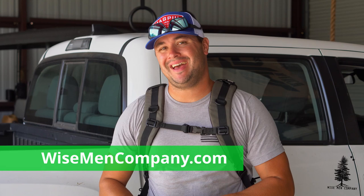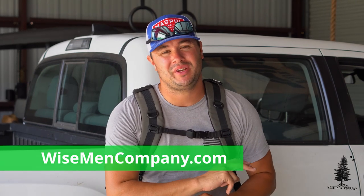Welcome back to Wiseman Company everyone. I'm Ben and today is part two on everyday carry. In the first video of this three-part series we covered the everyday carry items that I have on my person when I'm out and about. Today we're gonna cover my bag.